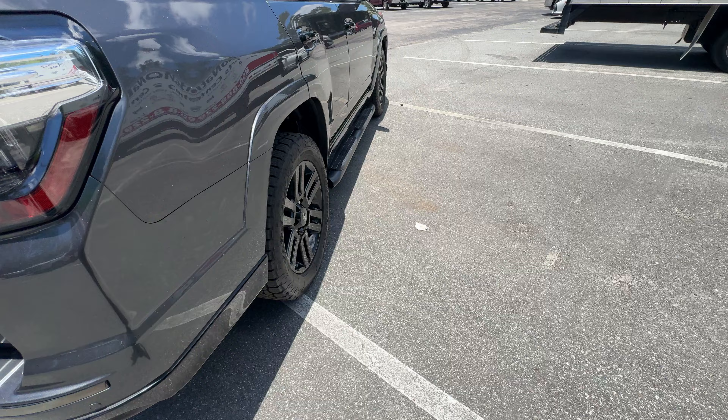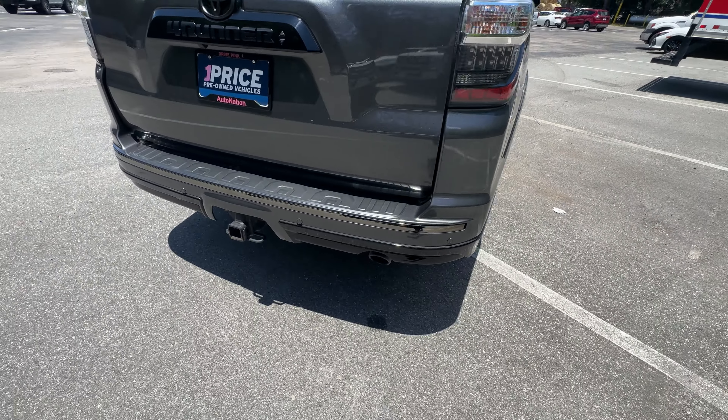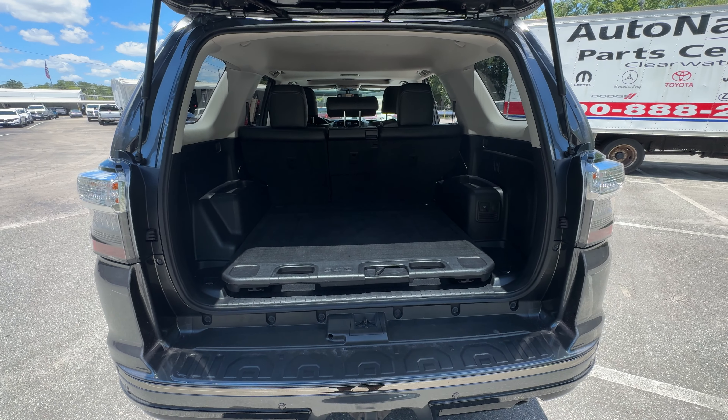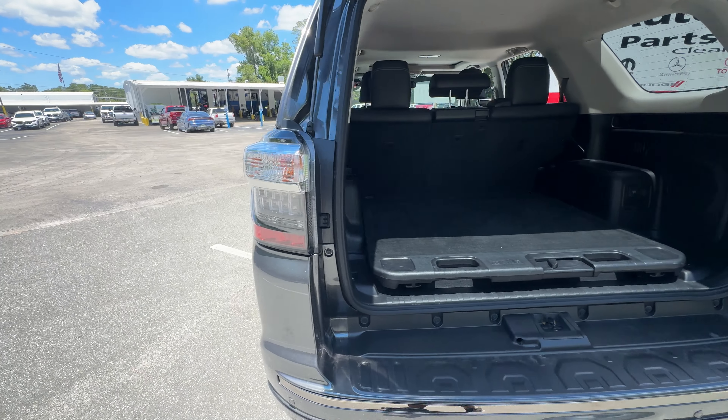Side steps, aluminum wheels, receiver hitch, backup sensors, and backup camera. There's a look at the storage in the rear. The rear seats fold down for additional storage.